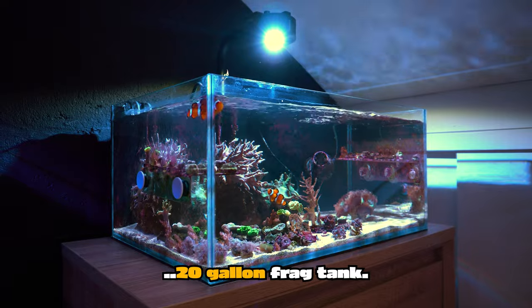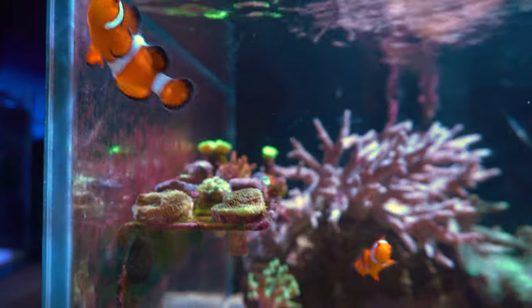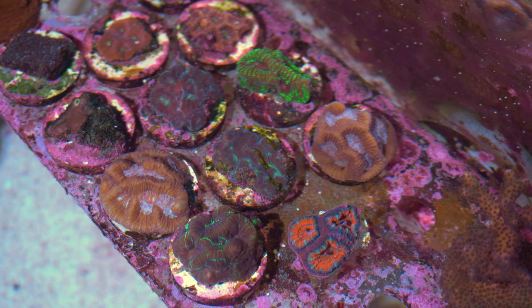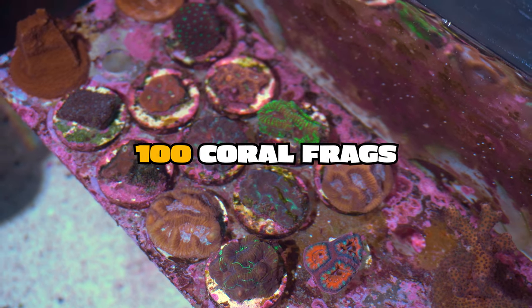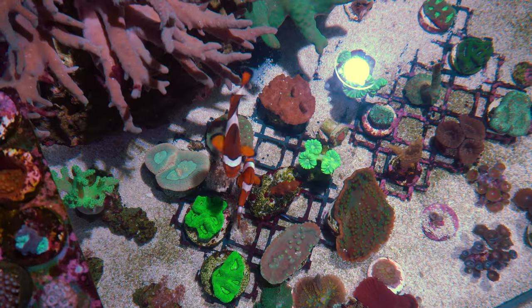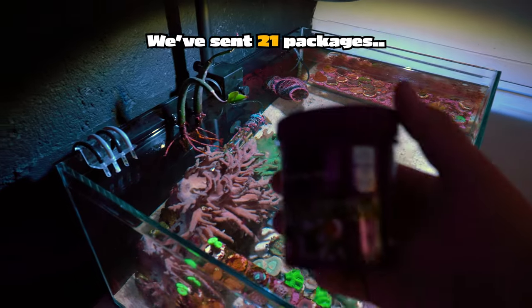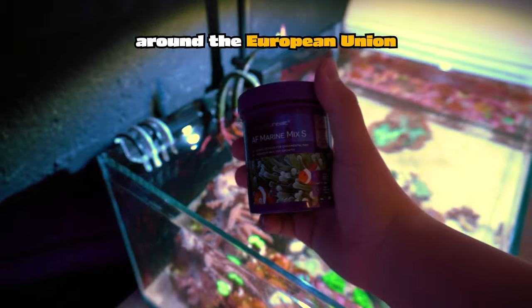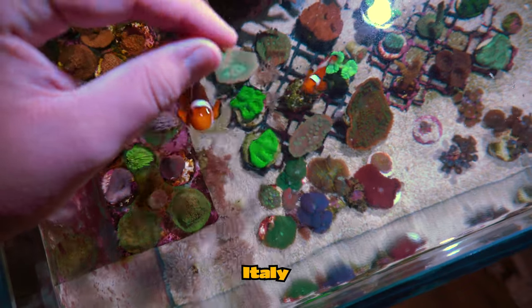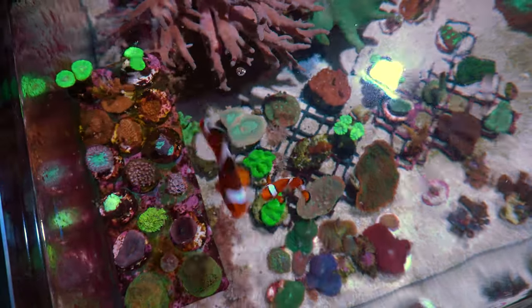Next up is the 20-gallon frag tank. It is the same height as the big aquarium, but shorter in length and depth. This aquarium used to be filled with over 100 coral frags; however, over the past few weeks we have sold so many, it is time to order new stock. We have sent 21 packages to customers around the European Union so far, including countries such as the Netherlands, Italy, Finland, and Greece. We ship all across the European Union.